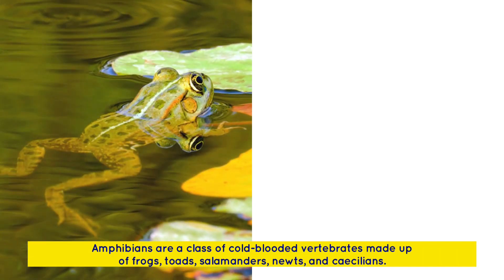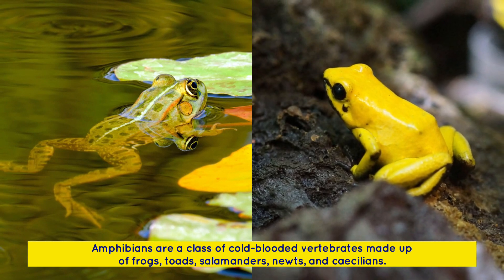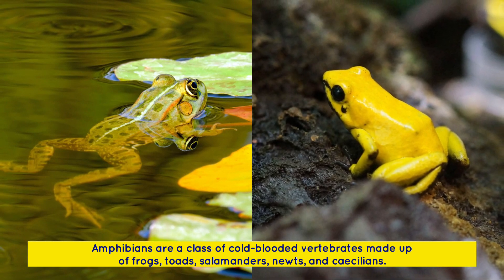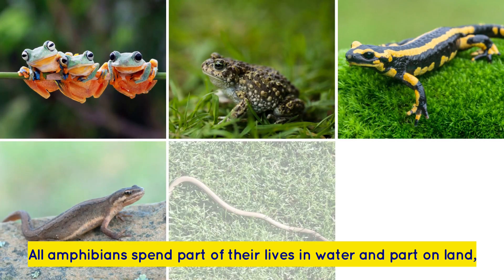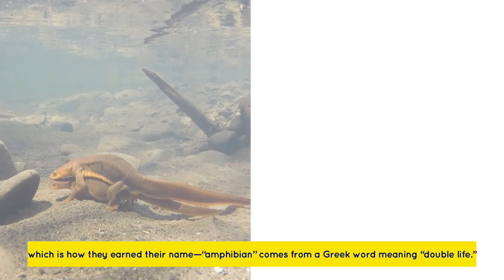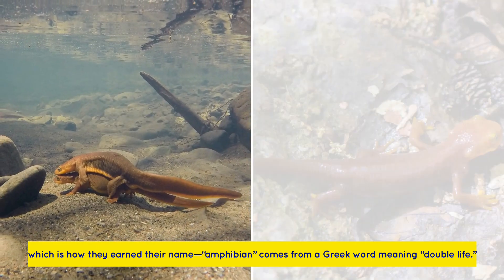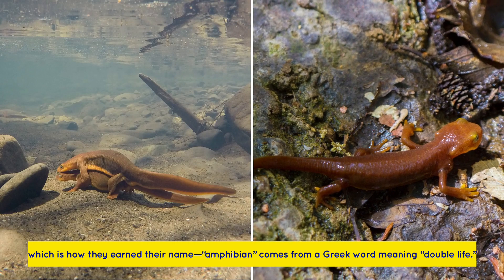Amphibians are a class of cold-blooded vertebrates made up of frogs, toads, salamanders, newts, and caecilians. All amphibians spend part of their lives in water and part on land, which is how they earned their name, Amphibian. It comes from a Greek word meaning double life.